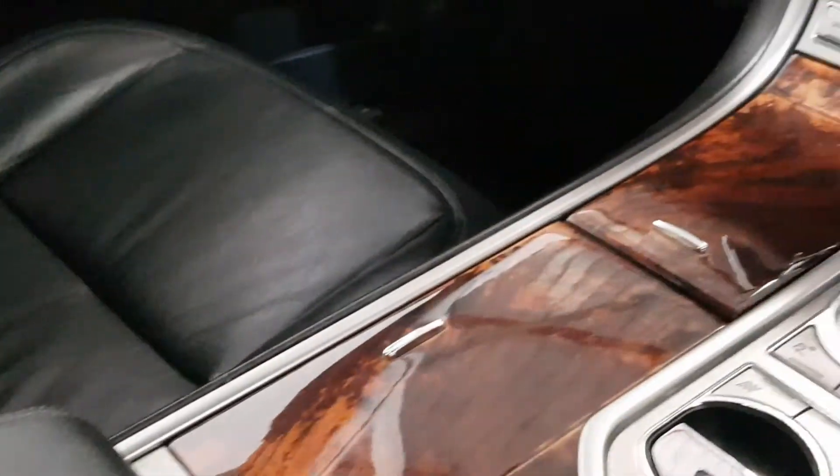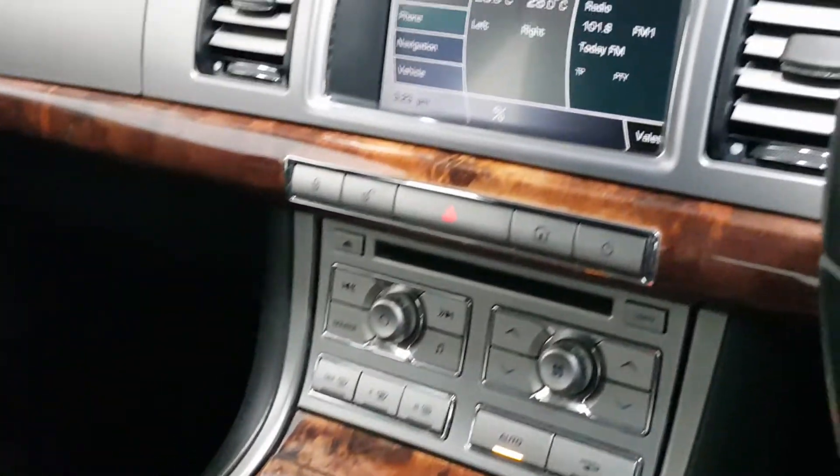Beautifully finished. 289,000 kilometres, full service history and immaculate condition throughout. You can find more on our website www.yourmaccars.ie — we're an independent specialist in Jaguar sales and servicing.